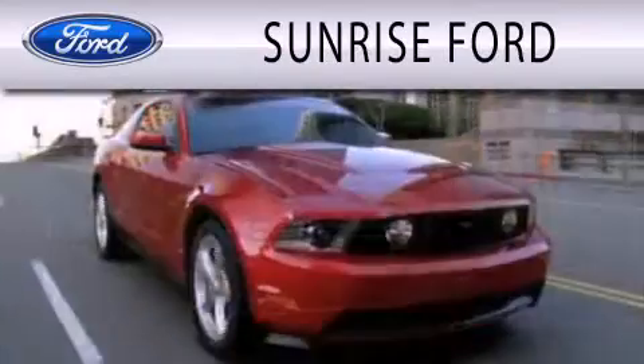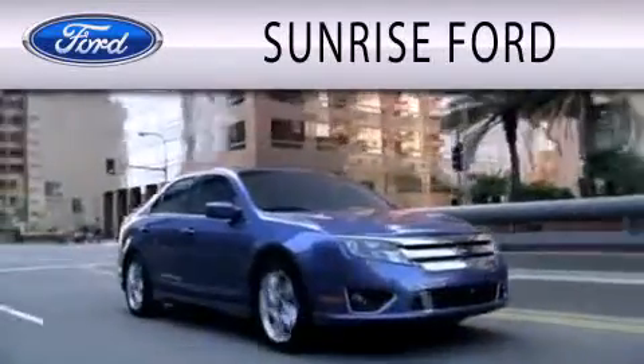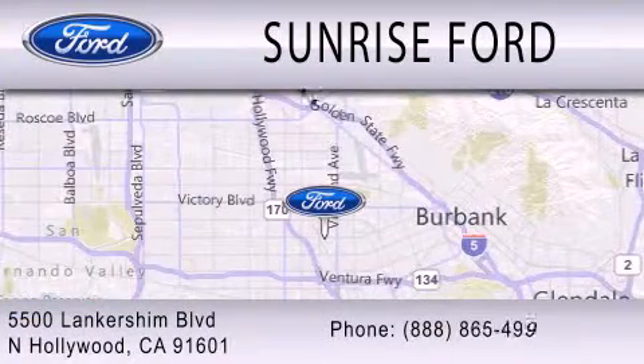Sunrise Ford is dedicated to doing everything possible to ensure that the experience you have of selecting your next vehicle is as pleasant as possible. We're located at 5500 Lancashire Boulevard in North Hollywood.